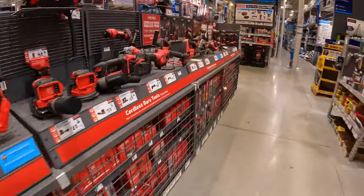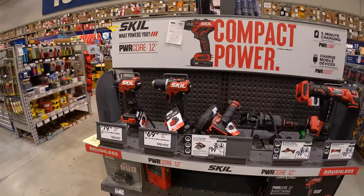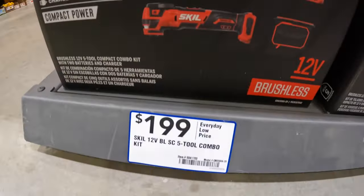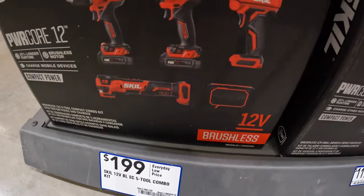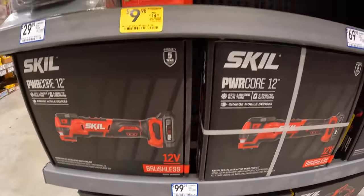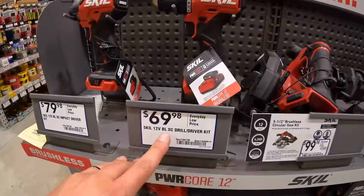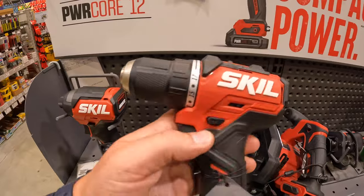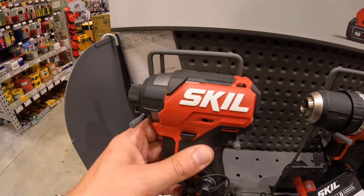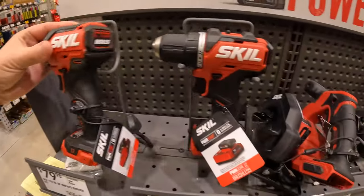Let's see the Skill 12-volt. $199 for the 5-tool combo kit with 2 batteries and a charger. I do not see any other price drops for the 12-volt. $69 for the dual driver — I actually like that design. Same with the impact driver. That's actually pretty big for a 12-volt. Those look nice.